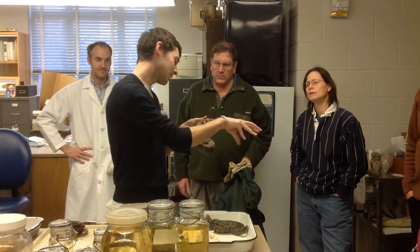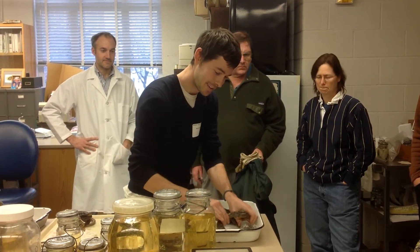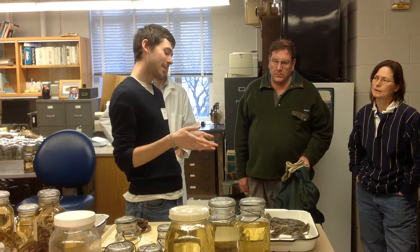So that's basically what I'm doing — figuring out what snakes eat, and why they eat what they do, and whether or not their morphology affects their ability to ingest certain prey items.